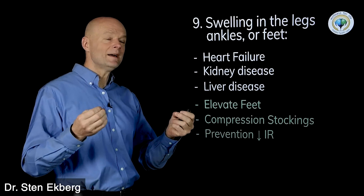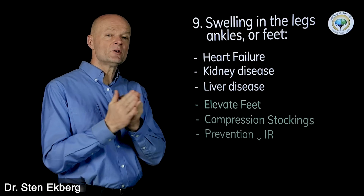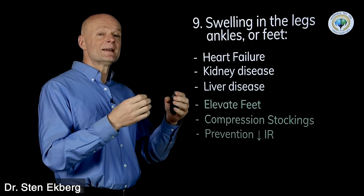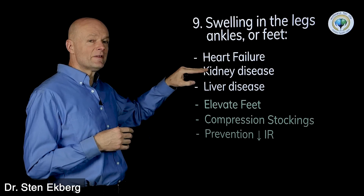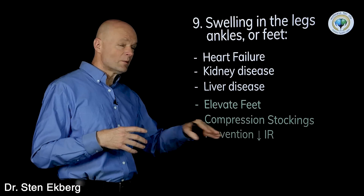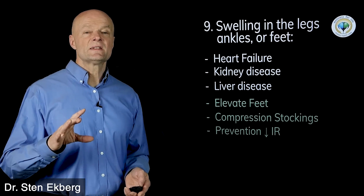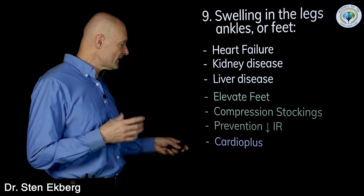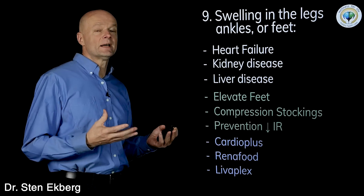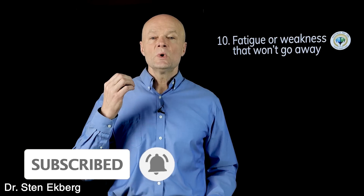Prevention involves reducing insulin resistance, because poor metabolic health is the primary cause. For the vast majority, insulin resistance causes heart disease, kidney failure, and liver disease. By making sure you're metabolically healthy and insulin sensitive, that's your best bet to avoid these things. There's no substitute for lifestyle changes, but products like Cardio Plus, Rena Food, and Liverplex work really great — they're whole food products, they're safe, and they can support this tissue over quite some time.